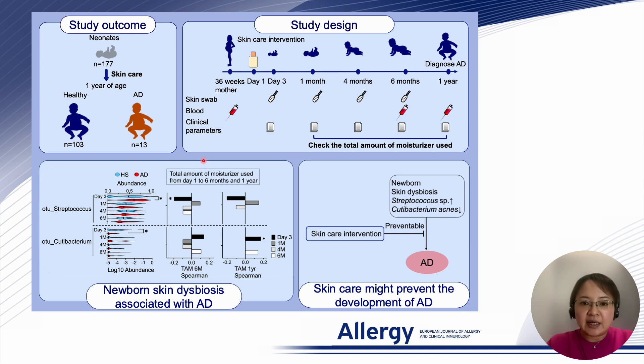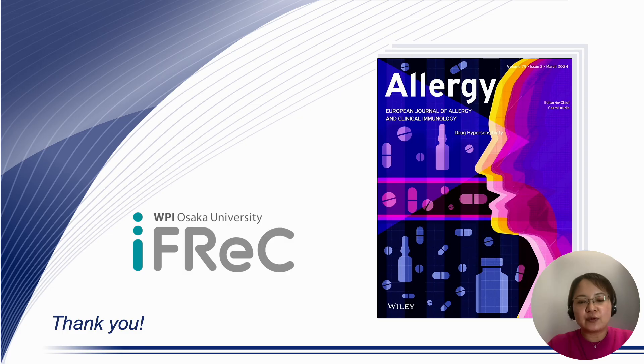Our research highlights the intricate interplay between the skin microbiome and the risk of developing atopic dermatitis, offering an early prevention method through skincare. It may open a promising window not only for preventing atopic dermatitis, but also potentially related allergic conditions. Thank you for watching.